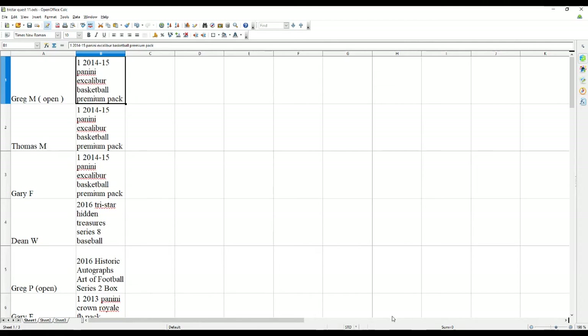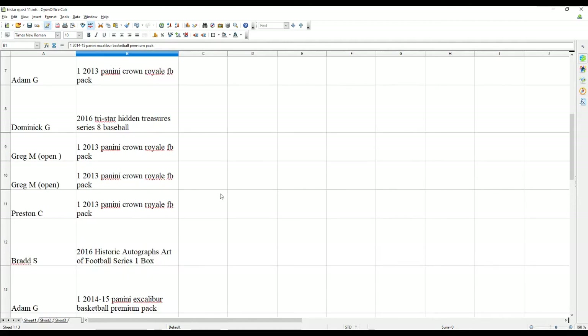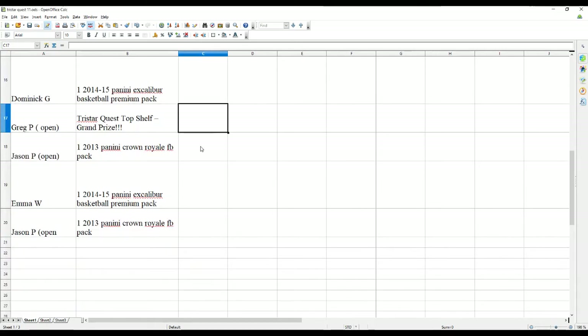Greg M gets an Excalibur Basketball Pack. Thomas M gets an Excalibur Basketball Pack. Gary F gets an Excalibur Basketball Pack. Dean W gets a TriStar Series 8 Baseball. Greg P gets a Historic Autos Art of Football Series 2 box. Gary F gets a Crown Royale Pack. Adam G gets a Crown Royale Pack. Dominic G gets a TriStar Series 8 Baseball. Greg M gets a 2013 Crown Royale Pack. Preston C gets a Crown Royale Pack. Brad S gets a 16 Historic Autos Art of Football Series 1. Adam G gets a 14-15 Excalibur Basketball Premium Pack. Robert B gets a 2013 Crown Royale and a TriStar Game Day Greats — that's our number two prize. Dominic G gets an Excalibur Pack. Greg P gets our Grand Prize — a TriStar Quest Top Shelf Grand Prize. Jason P gets a 2013 Crown Royale, Emma W gets an Excalibur Pack, and Jason P gets a 2013 Crown Royale Football Pack.